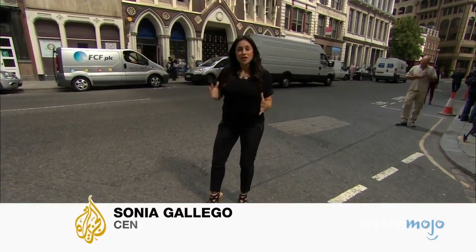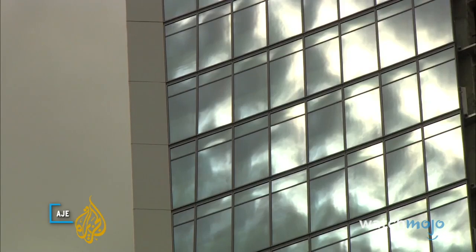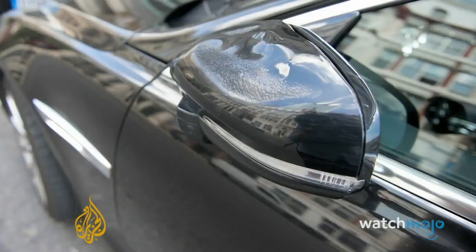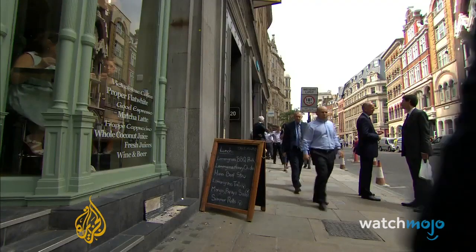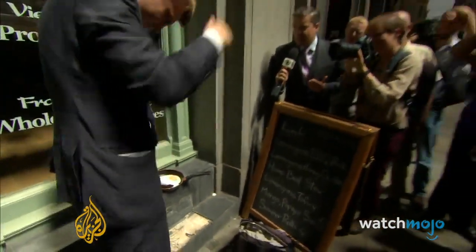This caused damage to parked cars, actually melting the bodywork of some vehicles. Anything in the direct glare of the reflection can literally go up in smoke. It damaged a car parked nearby, caused carpets to smoulder and tiles to smash. It's so hot you can even fry an egg and singe your hair.